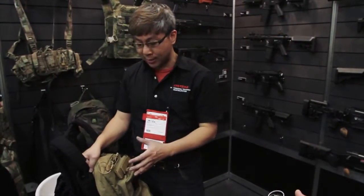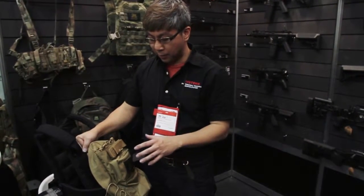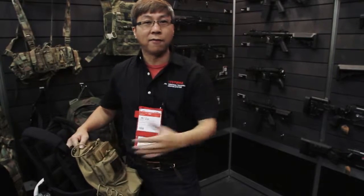Hi, I'm here to introduce the new Peritak Mini Hydration Pack. This is a brand new design, it's going to come out on the market in a few months. It is in response to a lot of US Special Operations requests — they want a smaller, more compact hydration carrier for vehicle use.